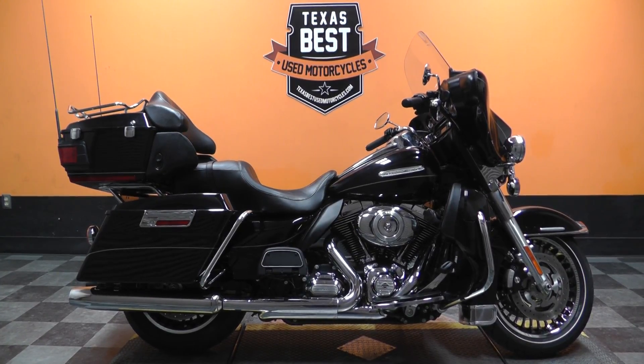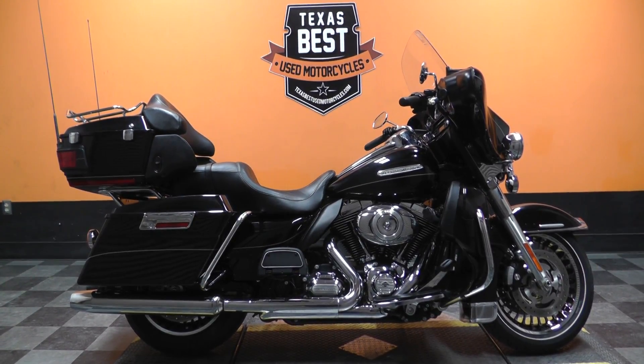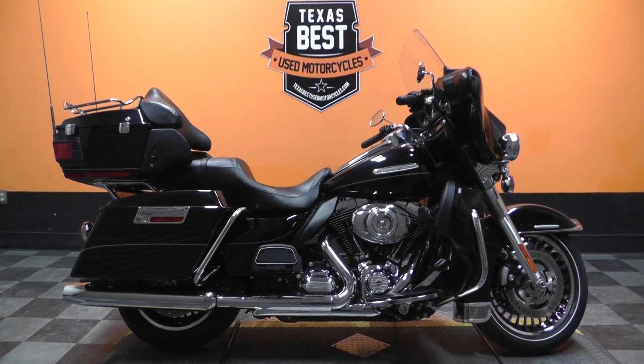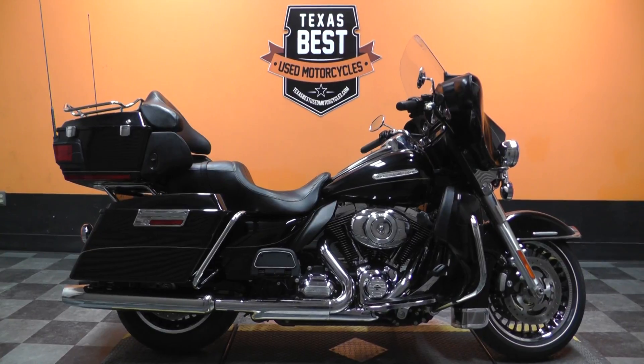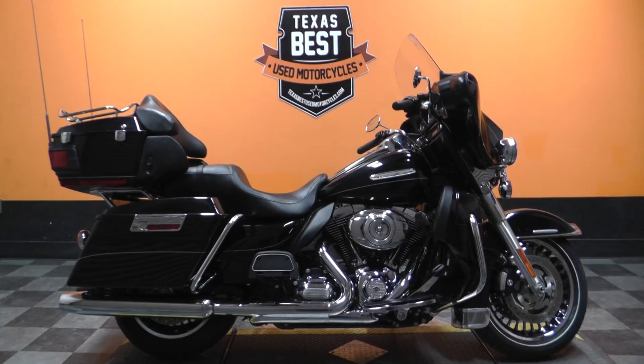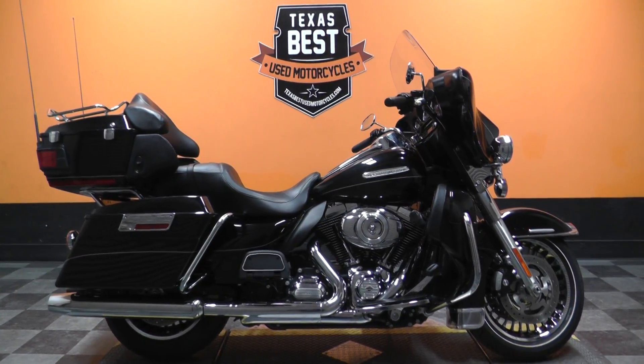What's going on guys? Ian here with Texas Best Used Motorcycles in Mansfield, Texas. Got another bike I'd like to show you today. We're looking at a 2013 Vivid Black Harley-Davidson Ultra Limited.